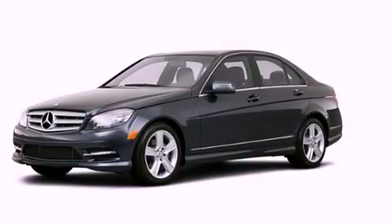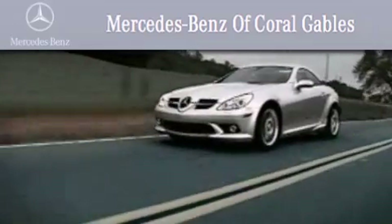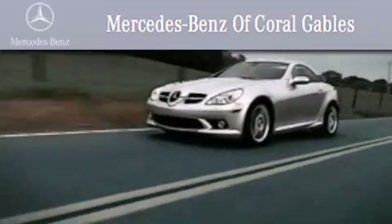Stop by today and test drive this vehicle for yourself. We are South Florida's oldest and most prestigious Mercedes-Benz dealer, winner of nine consecutive Best of the Best awards.